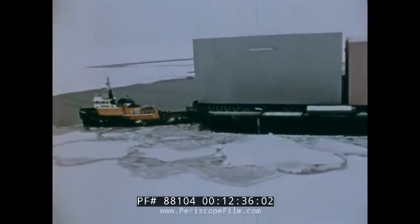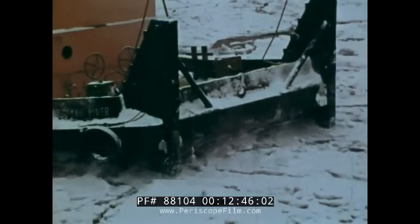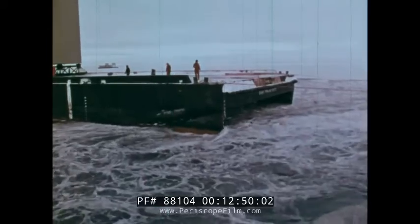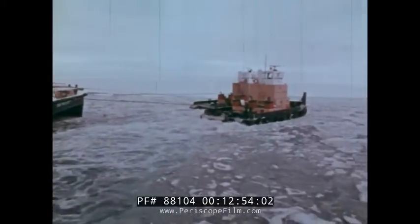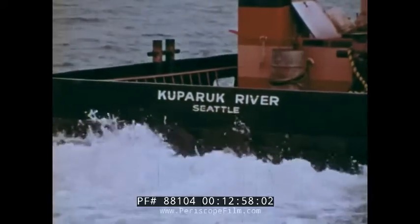Winds have pushed the ice pack far enough from shore for all the barges to make it safely through, as tugboat bows and whirling propellers help clear the surface ice. Maneuvered into favorable unloading positions by the skillful tugboat skippers and their crews, the barges must be offloaded soon after arrival — a race against the impending threat of winter.